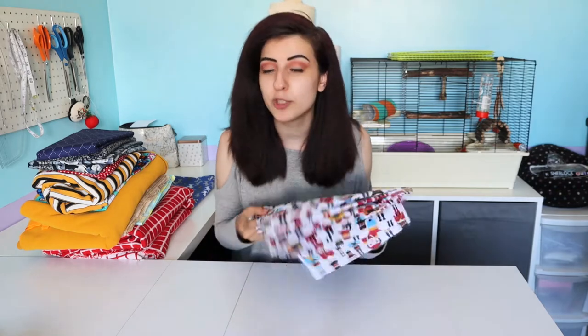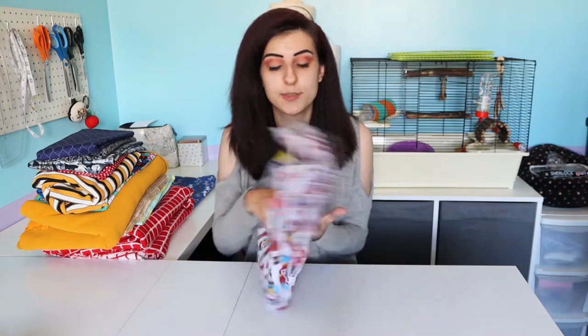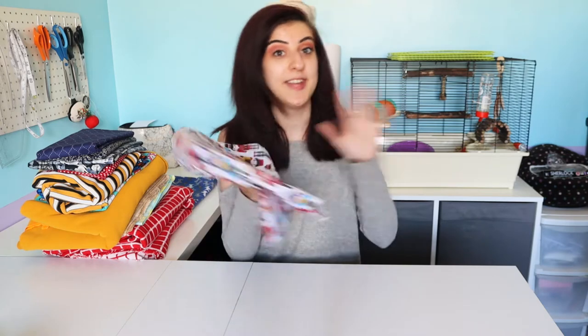This next fabric is this really cute toy soldier fabric. This is 100% cotton and I also got this from Abakan. It was £2.26 a metre and I have two metres of this as well. I kind of plan on making some really cool cargo trousers with this. However the fabric is rather thin — it is virtually almost see-through so I think I will be putting a lining in, which is quite interesting to put in trousers. I really liked it because it's in my quirky style. I'm trying to add more prints into my wardrobe as I'm very much a plain colour person.